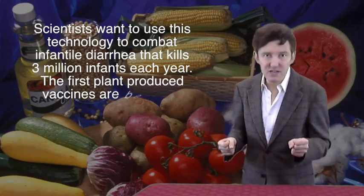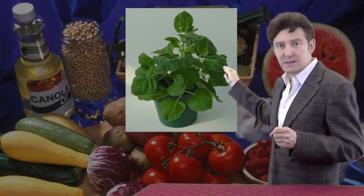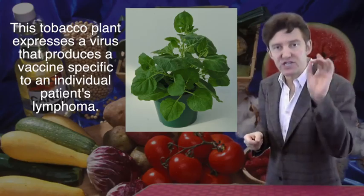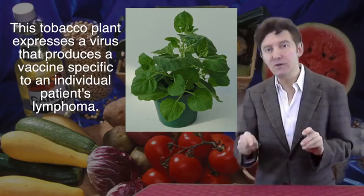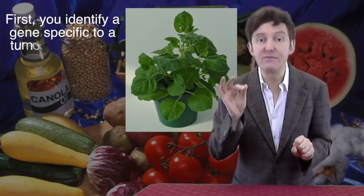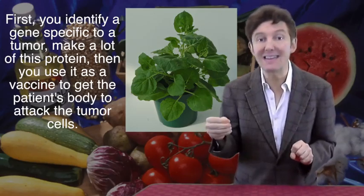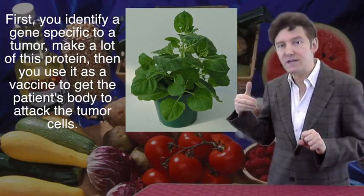A new twist on plant technology involves using tobacco plants to treat cancer. That's a tobacco plant genetically reprogrammed with a virus to produce a patient-specific vaccine against lymphoma. The strategy is to identify a gene sequence specific for the tumour of a patient and incorporate it into a virus that infects the tobacco. The tobacco produces the encoded protein very rapidly and at extremely high levels, which can then be used as a vaccine to trigger the patient's body to attack the cancer. A non-Hodgkin's lymphoma cancer vaccine from plants is soon entering phase 3 clinical trials.